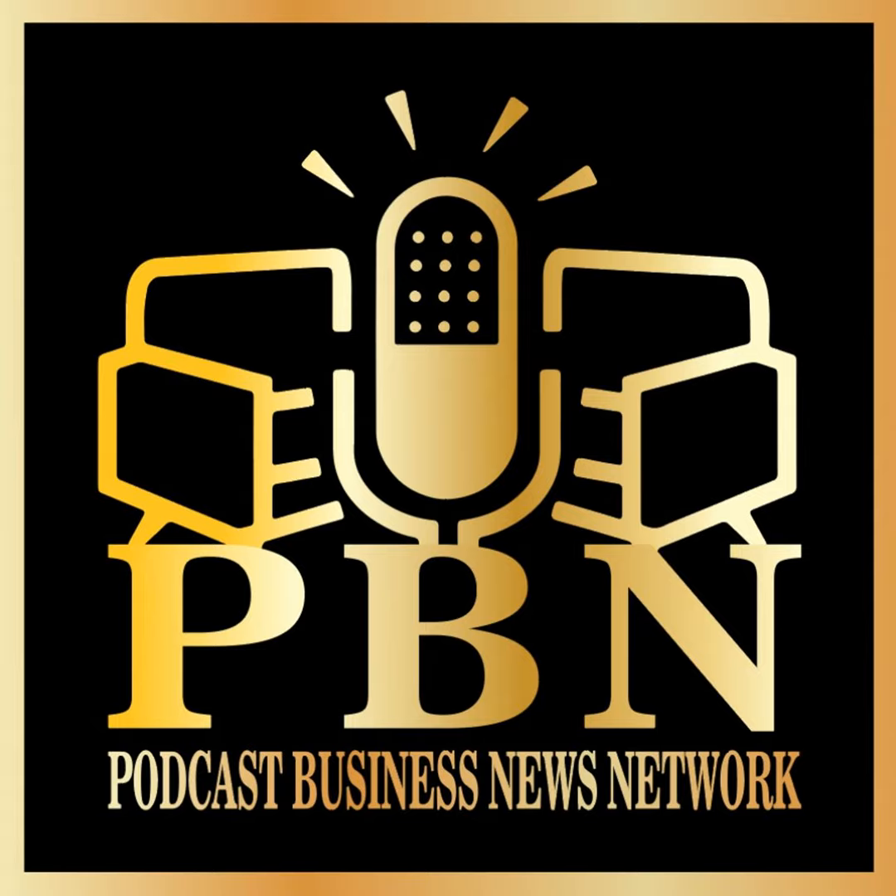Tell us the website and how we can find you. Our website is Kessick — K-E-S-S-I-C-K dot com. You can reach me at Carla — C-A-R-L-A at Kessick dot com. And check out our Instagram, Kessick Wine Cellars, to see some of our completed projects.